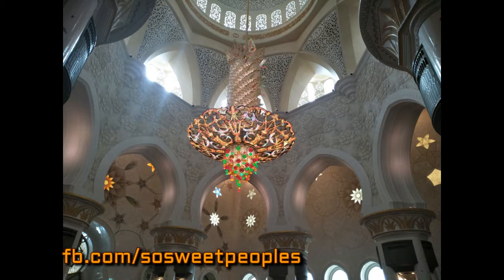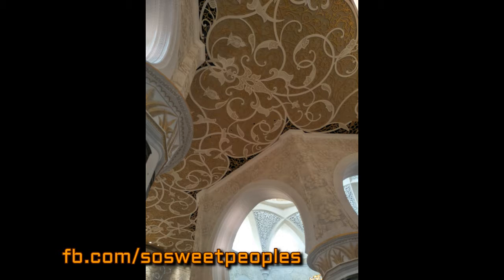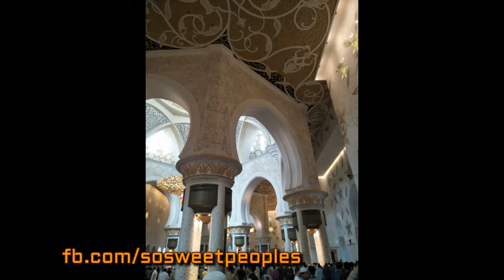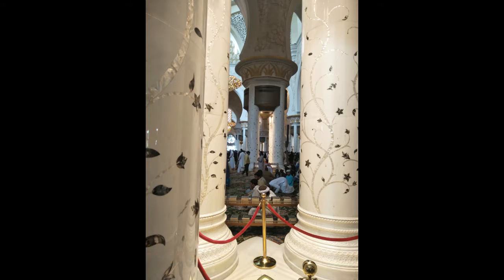The Sheikh Zayed Grand Mosque Center (SZGMC) offices are located in the west minarets. SZGMC manages the day-to-day operations and serves as a center of learning and discovery through its educational, cultural activities and visitor programs. The library, located in the northeast minaret, serves the community with classic books and publications addressing a range of Islamic subjects, sciences, civilization, calligraphy, the arts, and coins, including some rare publications dating back more than 200 years.